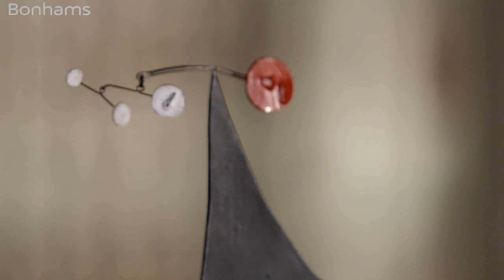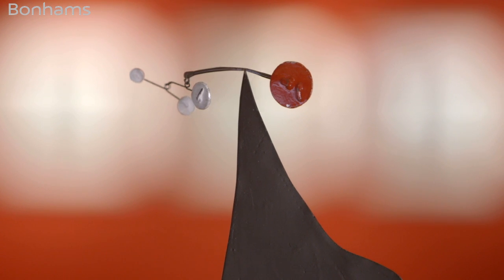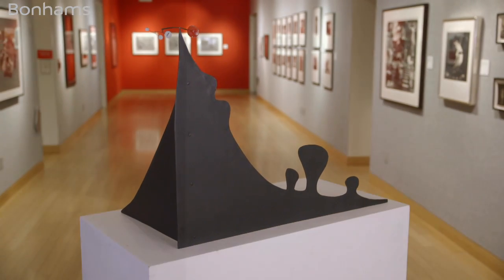These discs are very well known throughout Calder's work — little fragments of color — but you're not focusing on the movement of the disc, you're focusing on the stillness of the mountain. Unlike his mobiles, this is a stabile.